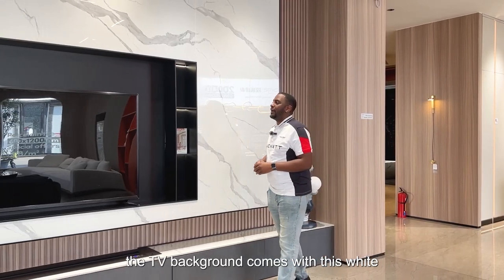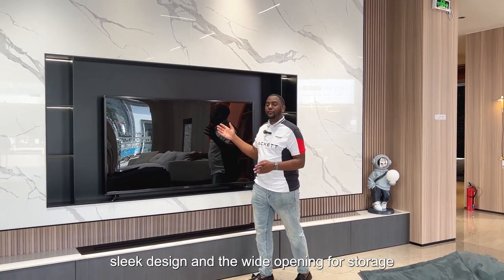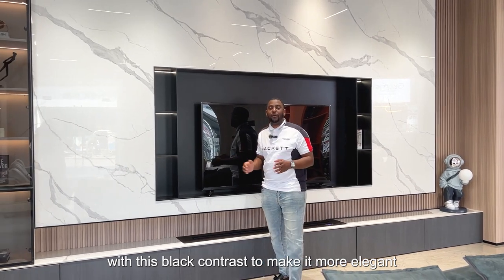The TV background comes with this white sleek design and the wide opening for storage with this black contrast to make it more elegant.